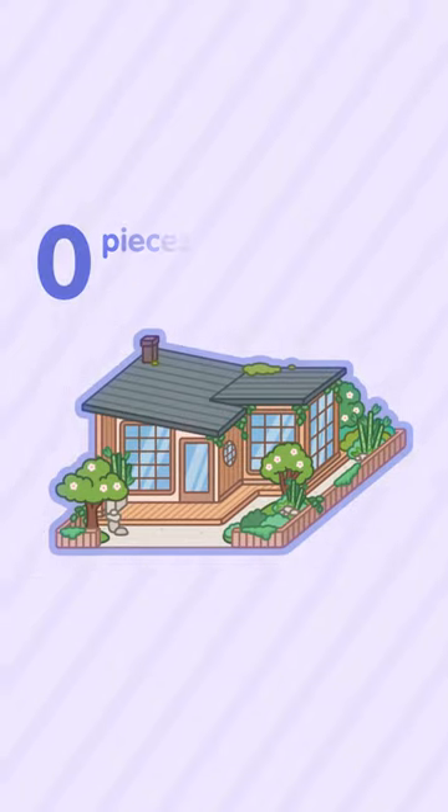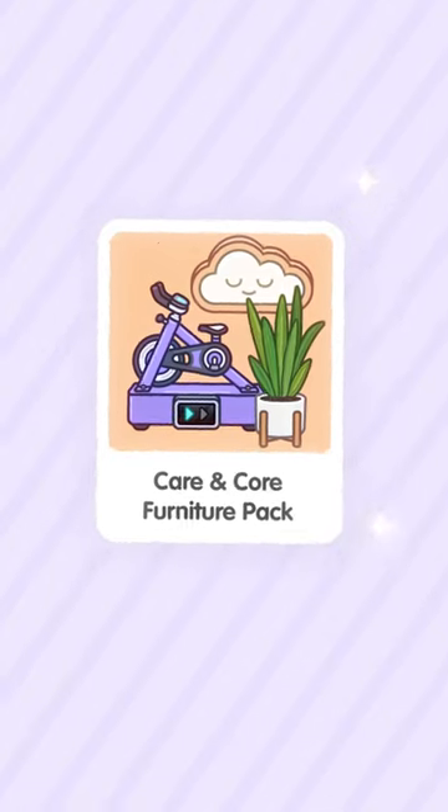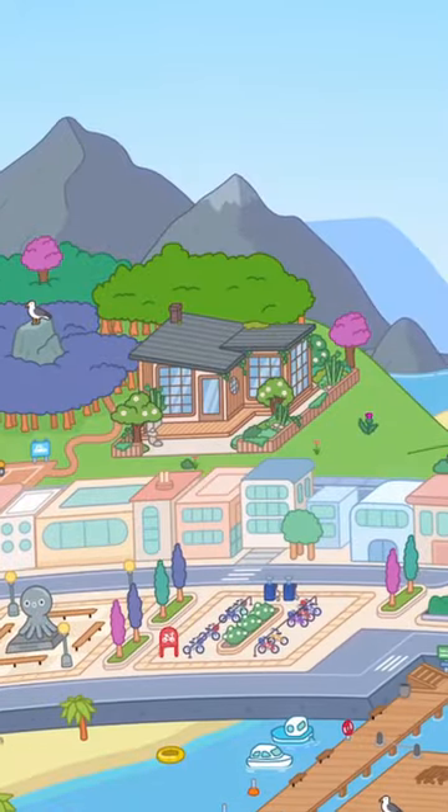This house comes with zero pieces of furniture or decorations, which makes it a perfect fit for the Caron Core Furniture Pack and/or any other furniture packs you already have or plan on getting. What will you make of it?